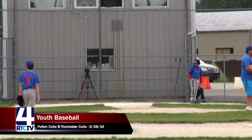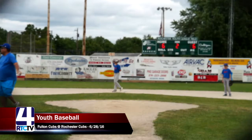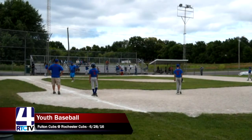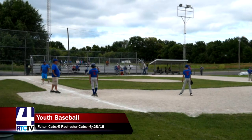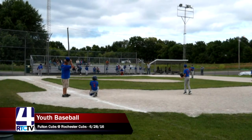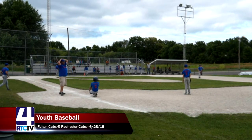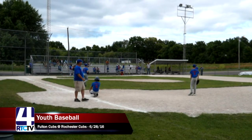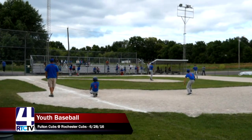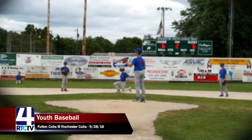There's a pitching change for the Fulton Cubs — number nine, Adam, will take third base, and they'll have a couple outfield changes. It looks like they have a shift in center field. The commentator wonders if the new pitcher throws a bit slower, causing batters to pull the ball. The reliever, number two for the Fulton Cubs, Sam, comes in to warm up and take the place of Adam, who started the game pitching.